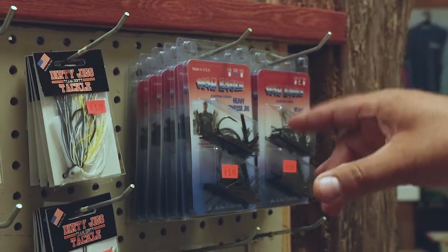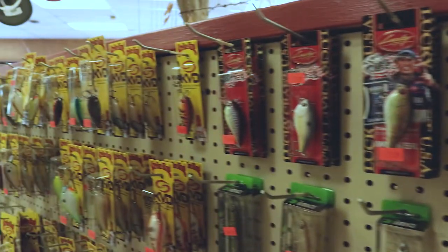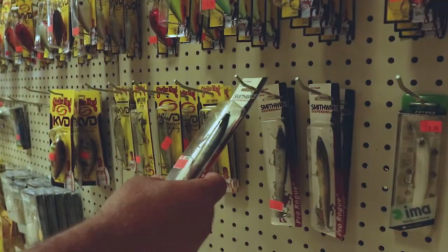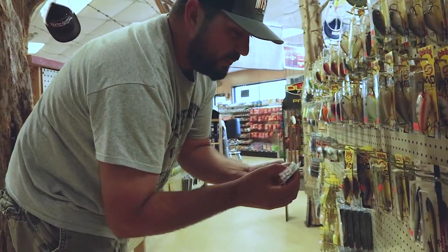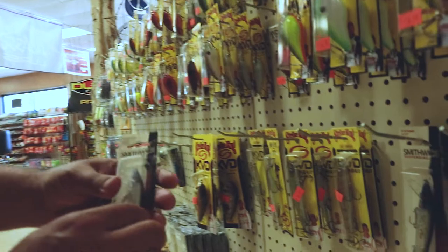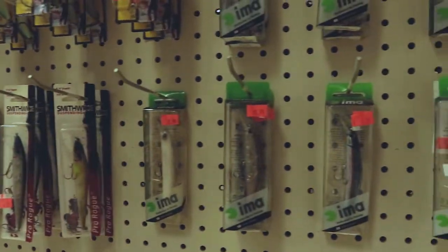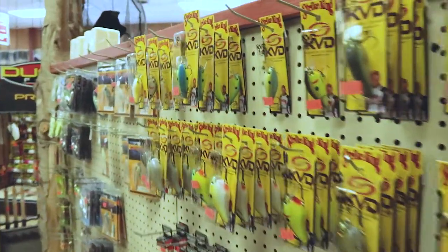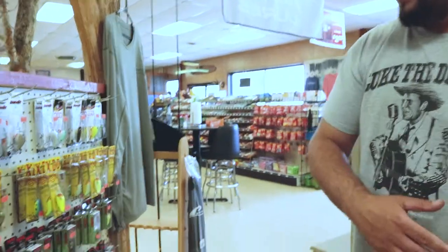Got the heavy finesse jig — War Eagle, really really good jigs. Got some square bills — Lucky Crafts, your KVD square bills. Look at these Rogues — them old pro Rogues, I might be going on with some of them. Got some Ammos, some jerk baits, some more KVD 2.5s. Got your Booyah spinner baits, War Eagle spinner baits, more crankbaits.